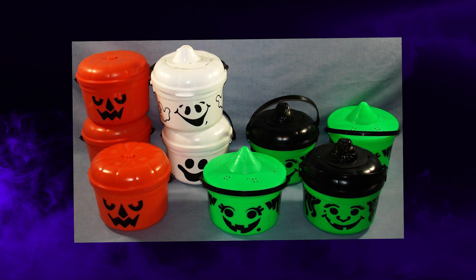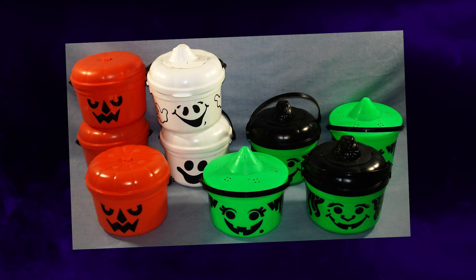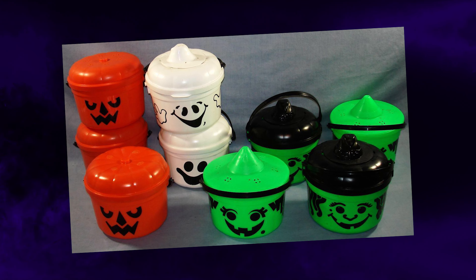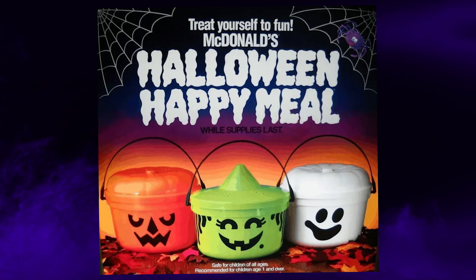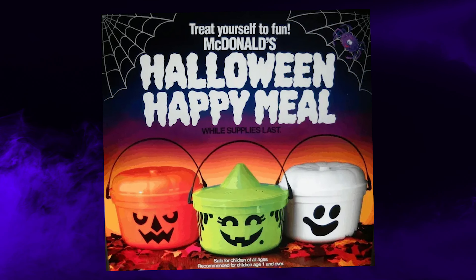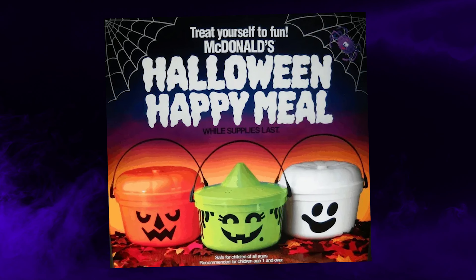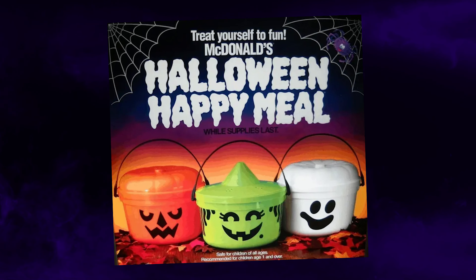If you are somebody who grew up in the late 80s and or through the early to mid 90s, then the infamous McDonald's Halloween pails were undoubtedly part of your childhood experience. Whether you were an avid Happy Meal kid or someone who simply didn't grow up eating Happy Meals, you surely remember seeing these things around school, seeing those awesome commercials. These things were absolutely a part of the Halloween pop culture of that era.